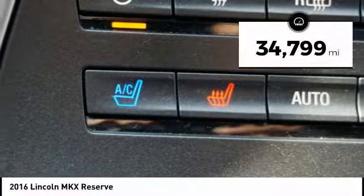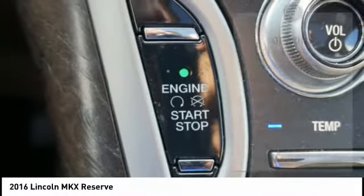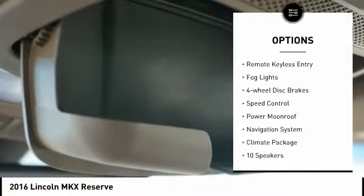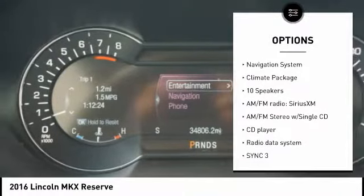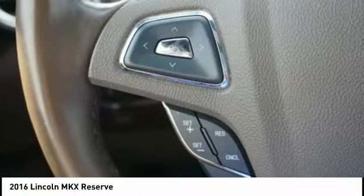This vehicle has less than 35,000 miles. Here are some of this vehicle's great options: electronic stability control, alloy wheels, power liftgate, brake assist, traction control, remote keyless entry, fog lights, four-wheel disc brakes, speed control, and power moonroof.